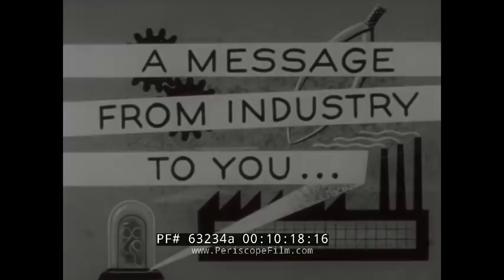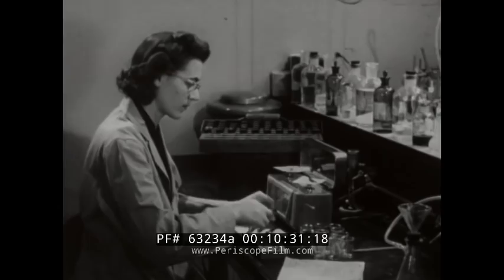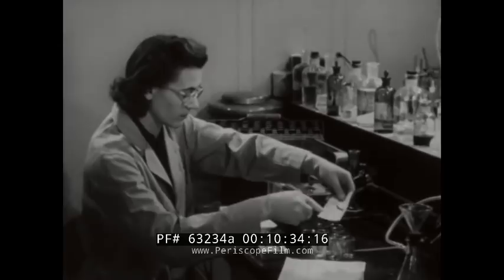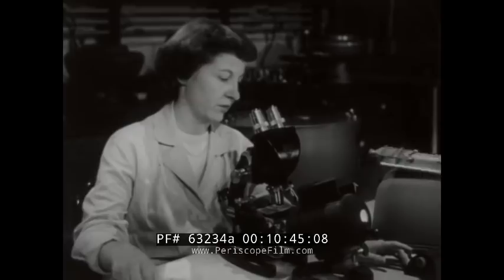The number one health problem facing industry is the common cold, according to the US Public Health Service. The toll from the common cold is over 150 million work days lost annually — more than all other work stoppages combined. However, industry through the Common Cold Foundation is doing something about this troublesome problem. Scientists believe that in the foreseeable future a vaccine against at least one family of cold germs can be perfected through industry-supported research, and the problem of the common cold appears nearer a solution than at any time in the past.